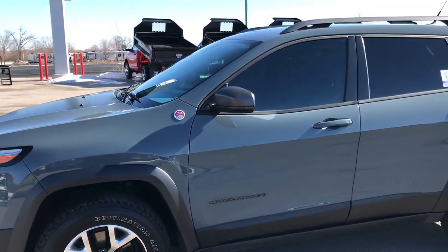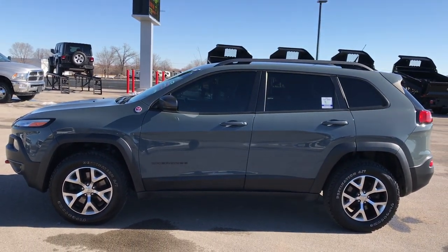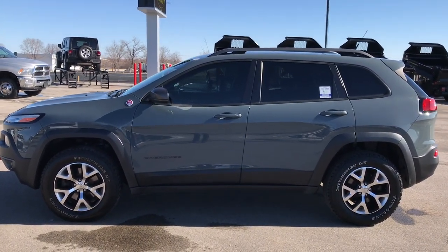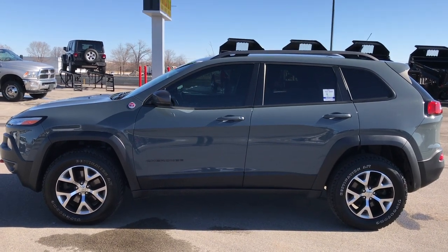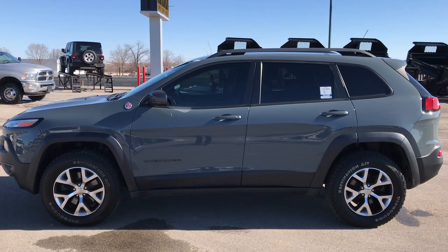To see more pictures of this Jeep or one of our other 400 new and used cars, trucks, SUVs, minivans, Wranglers — you name it, we got it — go to our website, www.summitauto.com. Full pictures and descriptions of every single vehicle on our lot, videos of every single used vehicle that we have, all at summitauto.com.